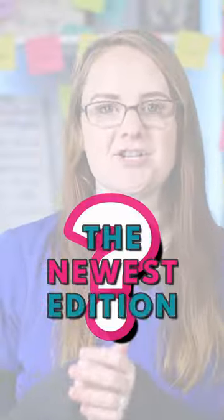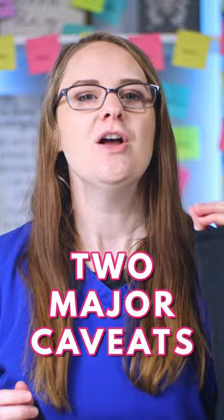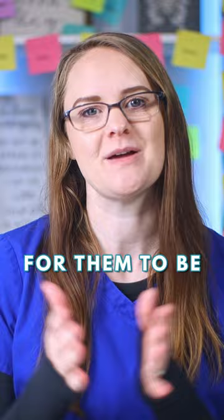Do you need the newest edition of textbooks? Definitely not, but with two major caveats. For most of the nursing textbooks you need in nursing school, it's totally okay for them to be the older versions because the content just doesn't change very much.